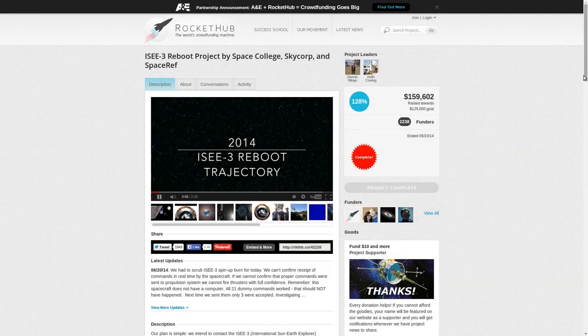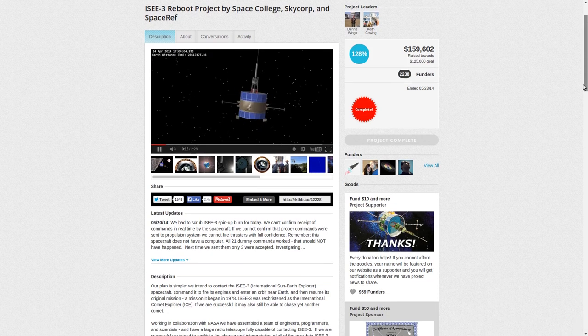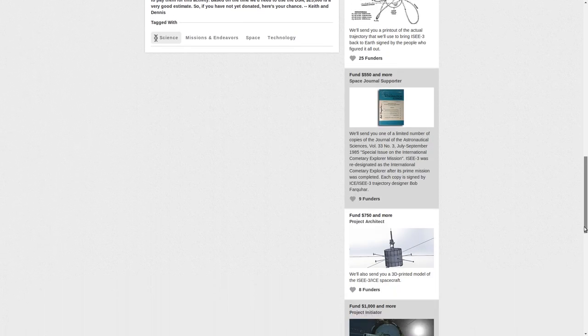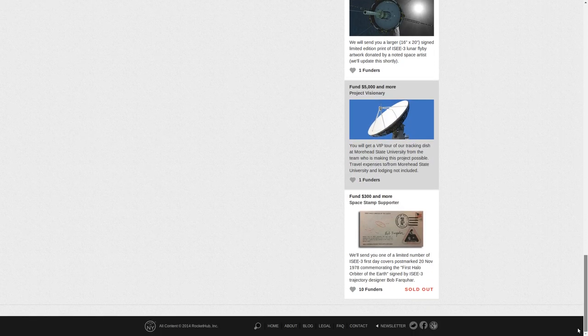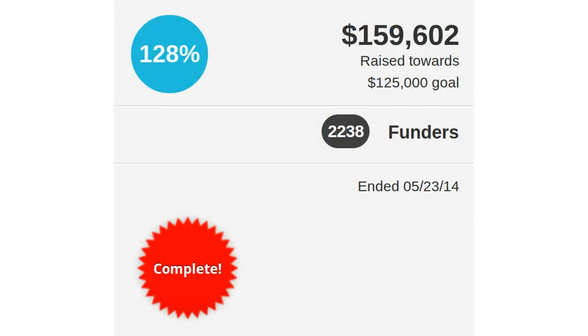Then, in early 2014, members of the public started an unprecedented effort. They announced that they could recreate all the required ground control hardware to talk to the space probe once again, and put the aging ISEE-3 probe into its original orbit to resume its primary mission. To get the required money, the group started a crowdfunding campaign — and succeeded.